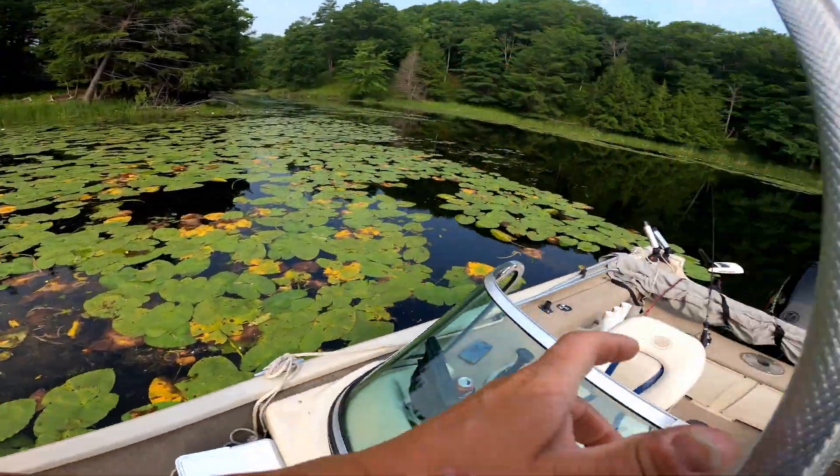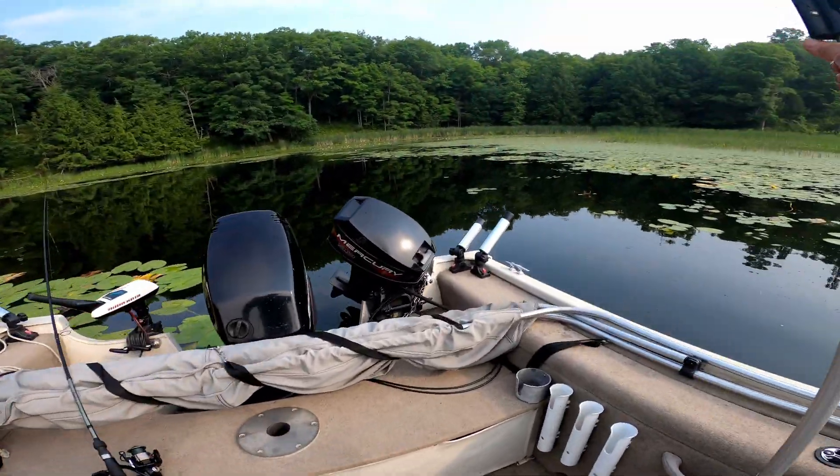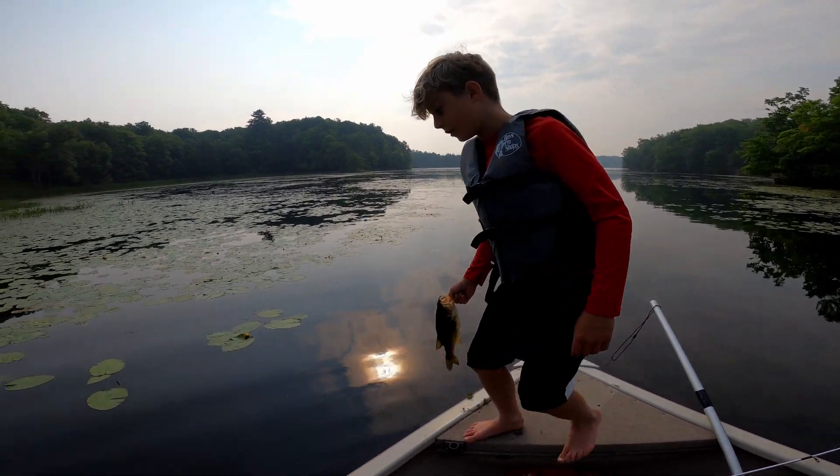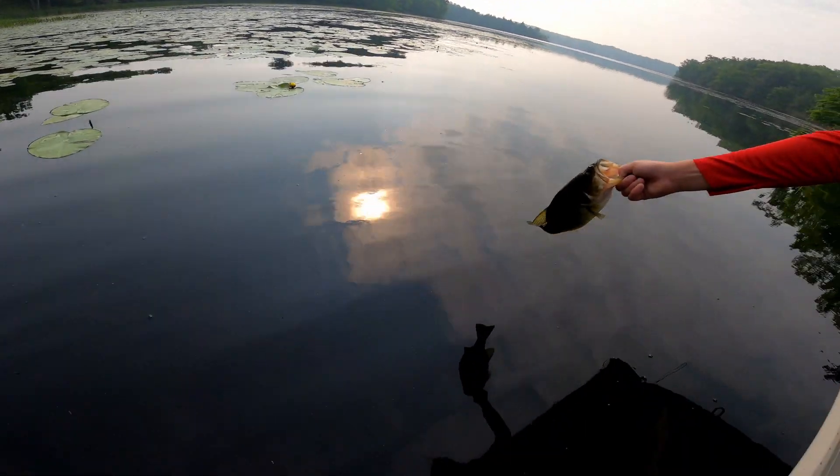Did you see him hit it? I just saw where I'm going. You want to put him back? I say we let him go — we'll get some bigger ones. Let him grow.